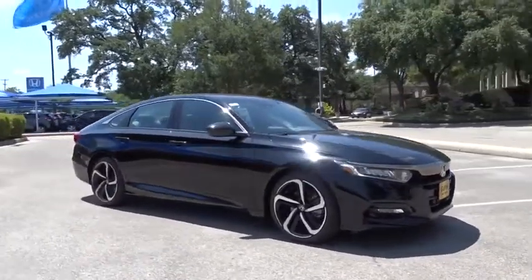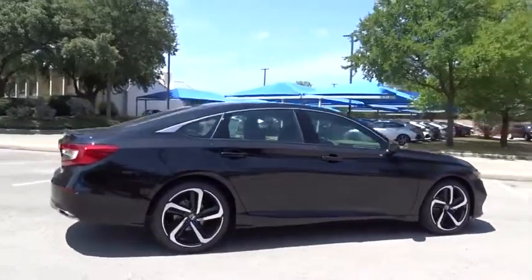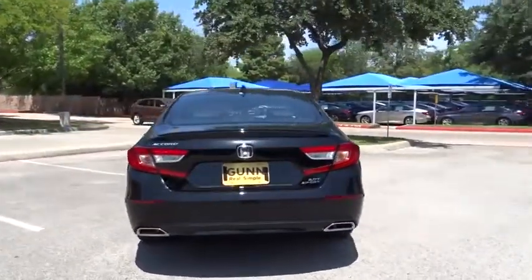Take a ride in the 2019 Honda Accord — ingeniously simple, yet overflowing with luxury and technological creativity. All that and more in the Accord.